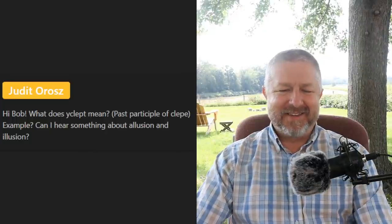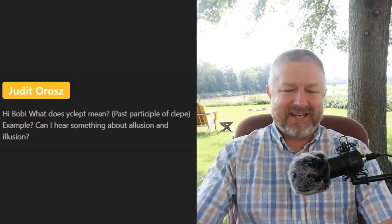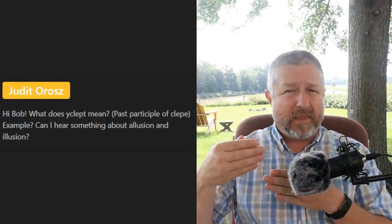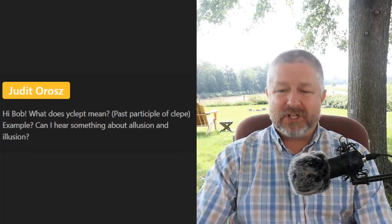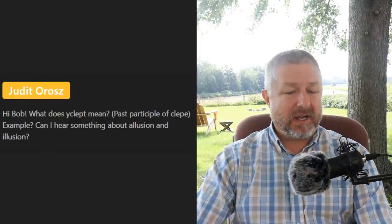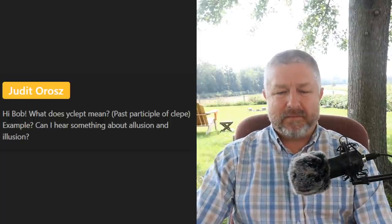Judith asks about 'yclept' — past participle of 'clept.' I don't know — I wonder if this is a British word. Judith, I think you're four for four asking me hard questions. Now about 'allusion' and 'illusion': an illusion is something that looks like one thing but isn't — like a mirage in the desert, or what magicians do. An allusion is an expression designed to call something to mind without mentioning it directly. We use the form 'allude' a lot more — like 'we allude to something' means we're kind of talking about it but not specifically.